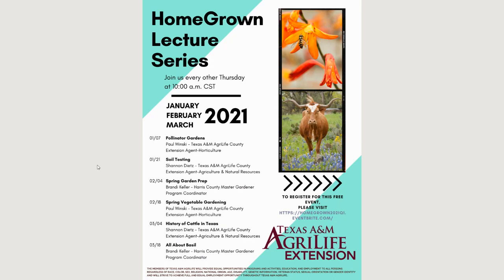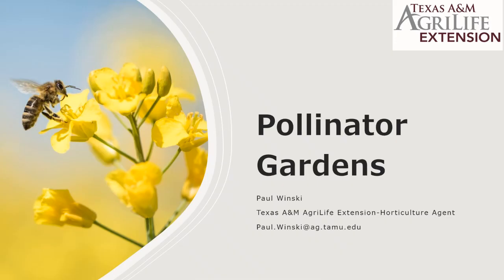Paul Wenski is the horticulture agent for Harris County Texas A&M AgriLife Extension. Today we are going to talk about pollinator gardens. There's always a lot of interest in this topic — we get a lot of calls and emails. This will give you an overview; we're not going to get into super details, but there will be some references towards the end. This is just to get the wheels turning, especially now that we've got some cool weather.